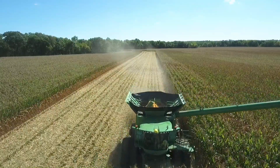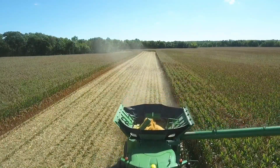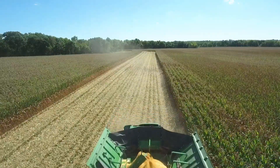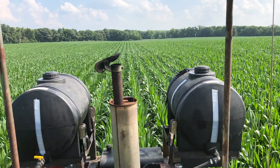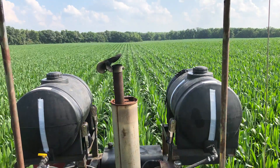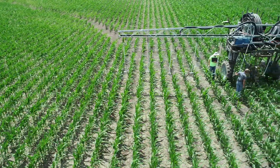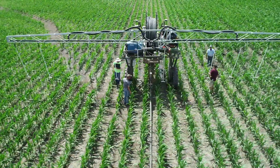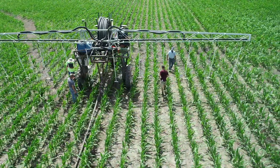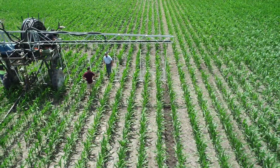My agronomist told me, said, "Greg, I never would have believed you could have seen this kind of a yield response." So after the first season of 2019, we proved to ourselves that this is real. We could create a million-dollar rain with a tremendous yield response. Now it was a matter of saying, how do we make this work? So we brought a great team of minds together and started down the path of saying, we need a machine that will live in the field from the day after planting to the day before harvest.